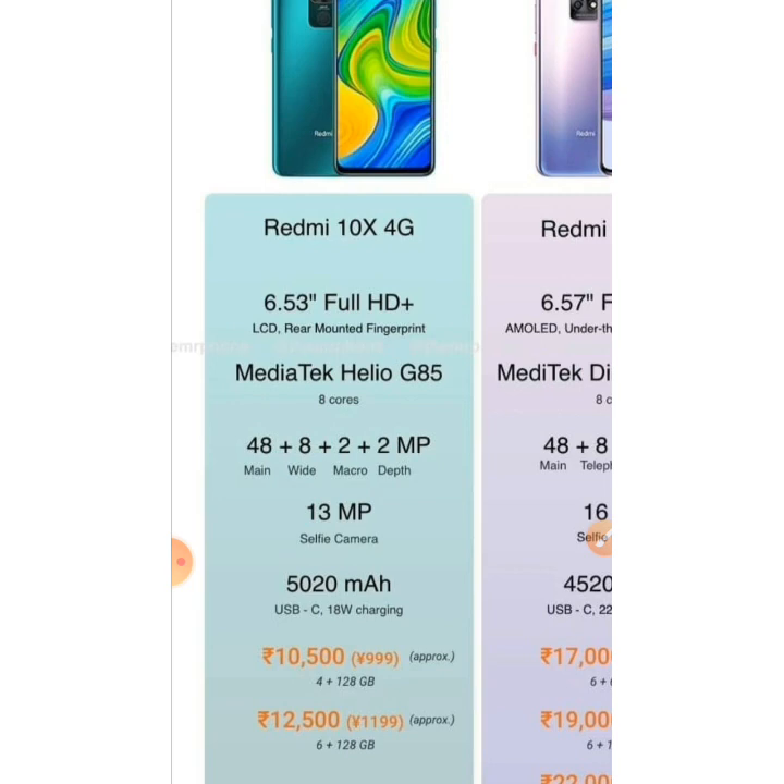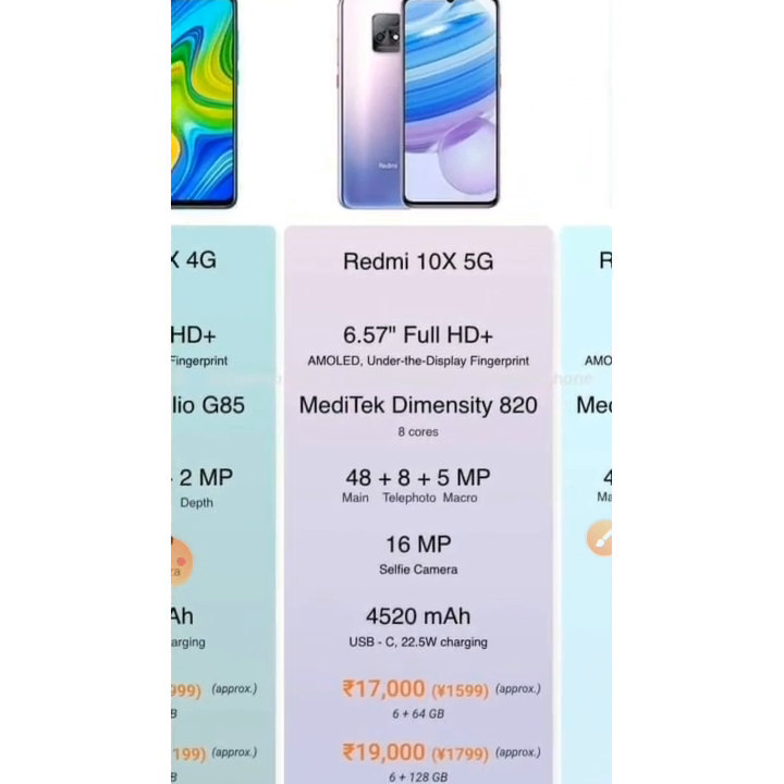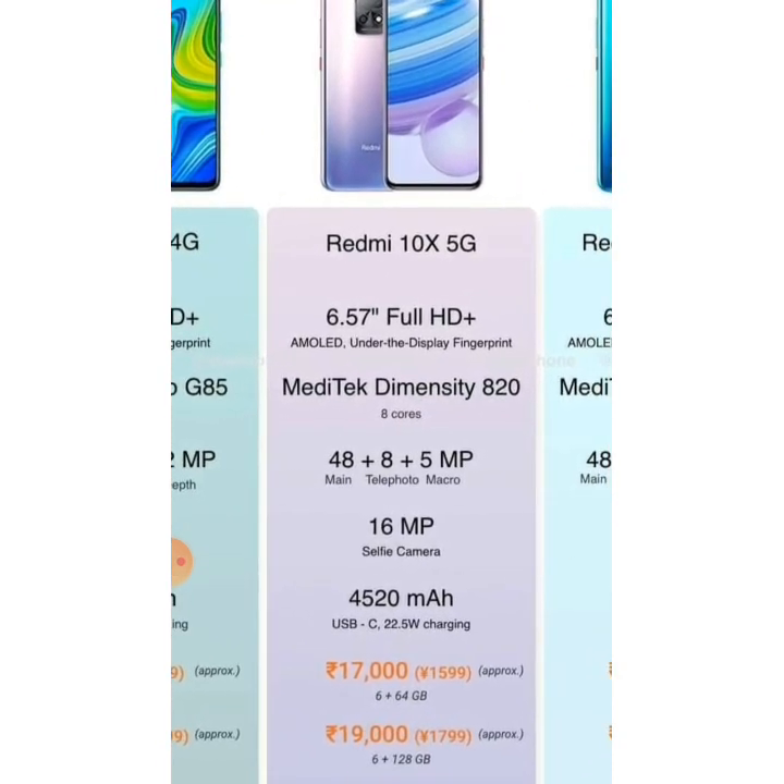Now let's get to the Redmi 10X 5G, and then we are going to compare the differences between these two. The Redmi 10X 5G also has the same display size but with an AMOLED panel — that's a big difference. It has a 6.57-inch Full HD+ AMOLED display, and another great thing is it has an under-display fingerprint sensor.